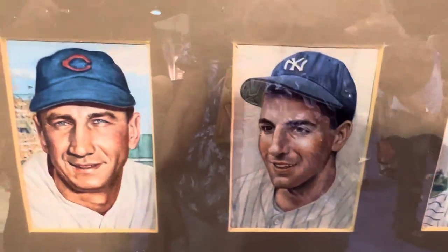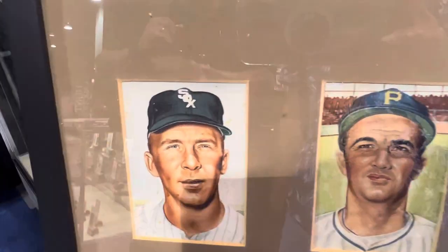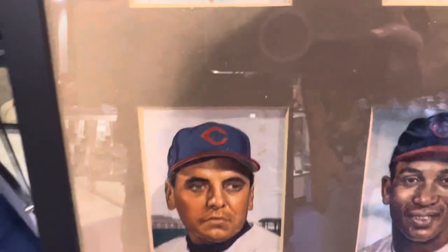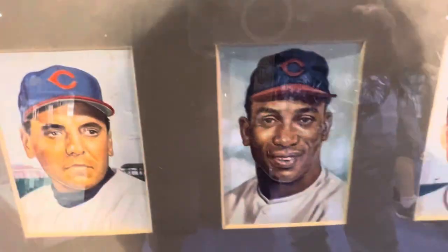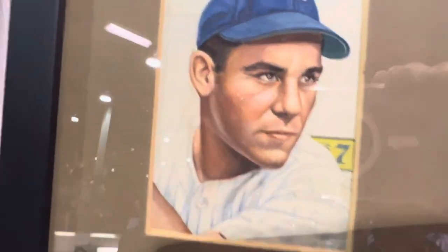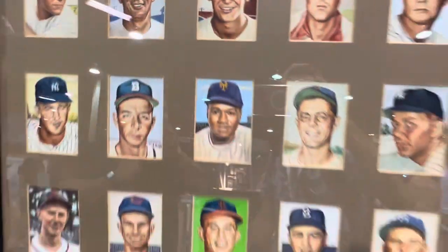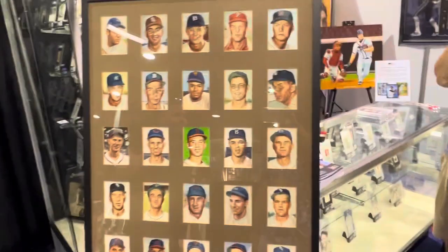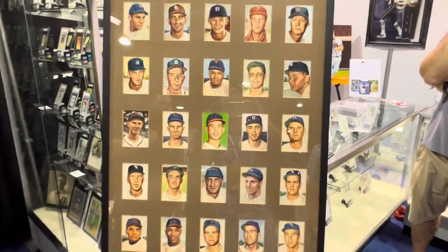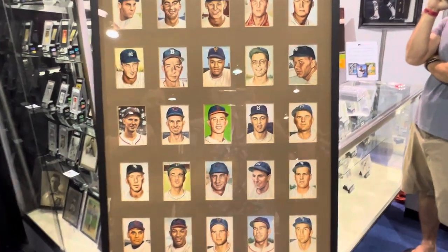There's Pee Wee Reese. Check out these cards — all original paintings that they made the cards from. That's the actual painting they made the card from. Beautiful stuff. This whole thing came from Topps executives who own this product and are selling it.